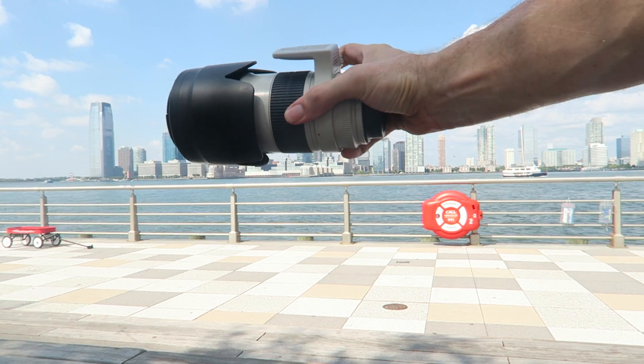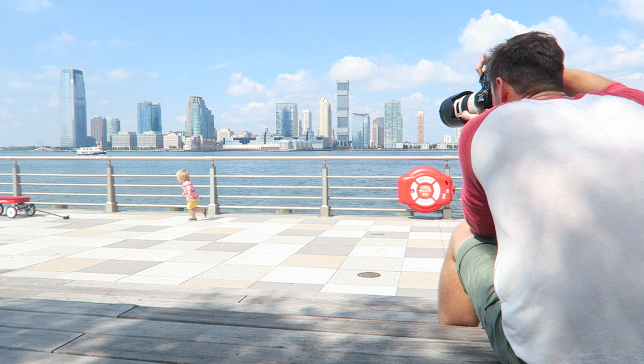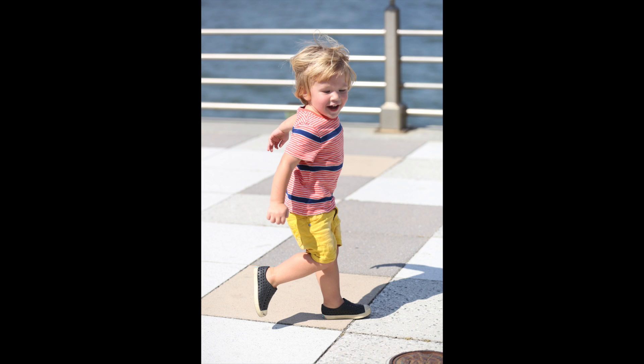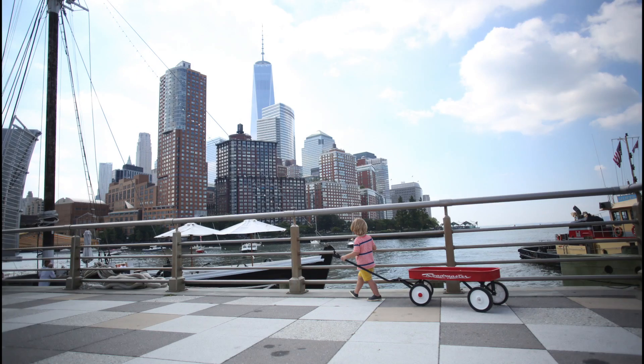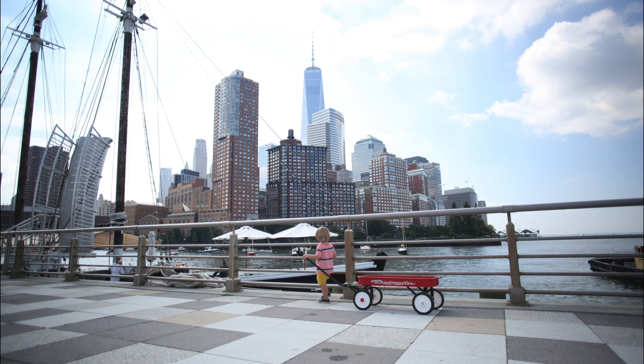We're back at the pier with Atticus and his friend, and I put on my 70-200 so I could sit back, watch him play, and take pictures. For these shots, I wasn't interested in the skyline in the background — I really wanted to concentrate on his face, his expression, and capture how happy he was playing with his new friend.